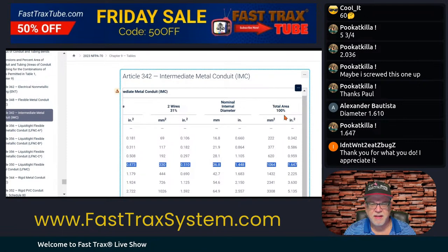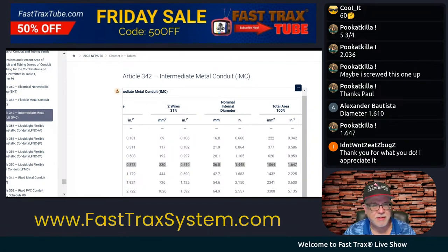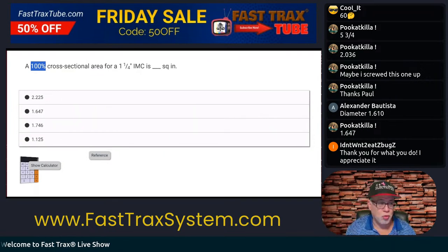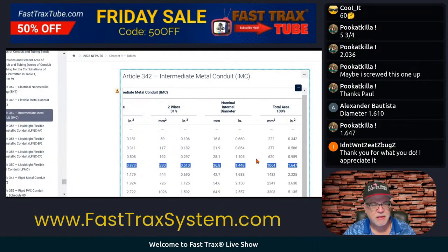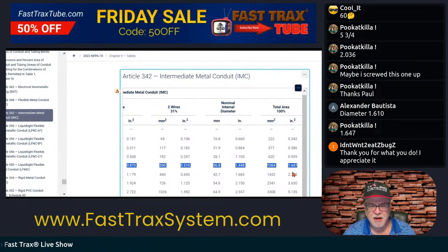Now look how it asks it and how the question asks it — it wanted the 100%, and that equals total. That's 100%, and it's the total. Don't get thrown by the question. Focus, and don't try to read in more than is necessary. We're back here, and it looks like it's 1.647. So there's our reference.